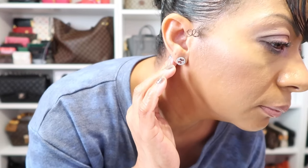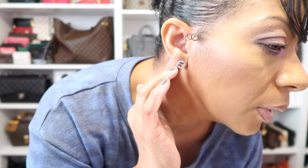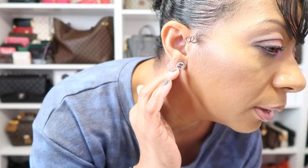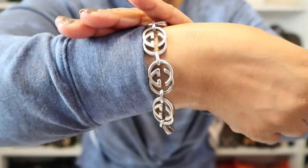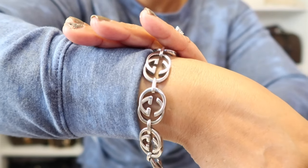As for the earrings I'm rocking today, these are from Gucci — the interlocking Gs. I've had these for a long time. And I'm also rocking the matching bracelet. I'll get up close so you can see them. Hopefully you can see those — here is the matching bracelet I have on today.